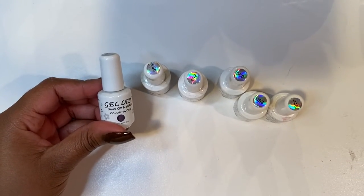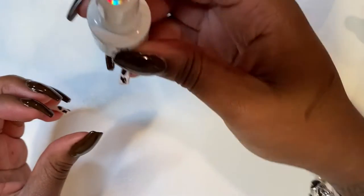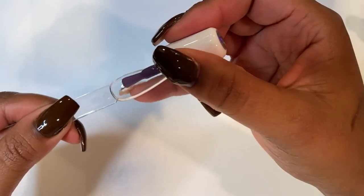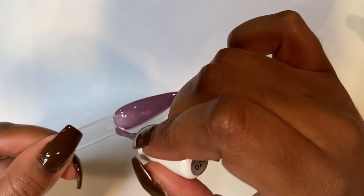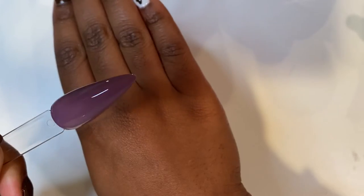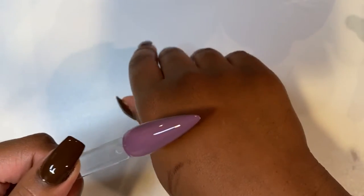I'm going to swatch a few of these polishes just to show you guys the consistency and things of that nature. They just come in numbers — this is 023. It's a pretty purple color, very cute. These are pigmented, great polishes, especially if you are a beginner. After one coat, this is amazing polish. I definitely recommend Gel Len polishes if you are on a budget and starting your nail tech journey.